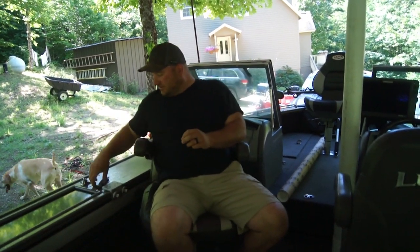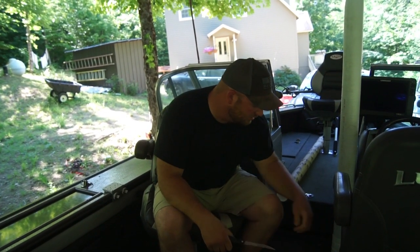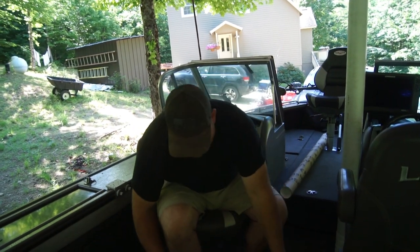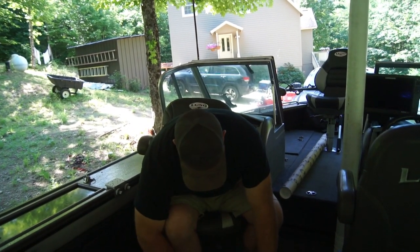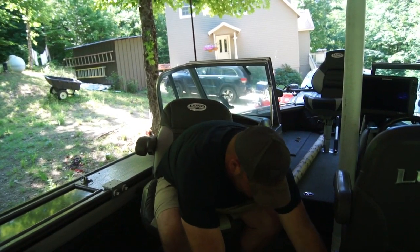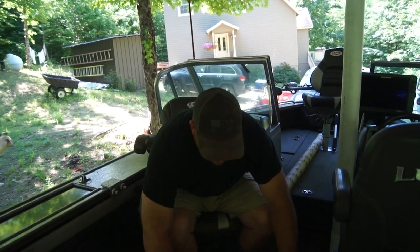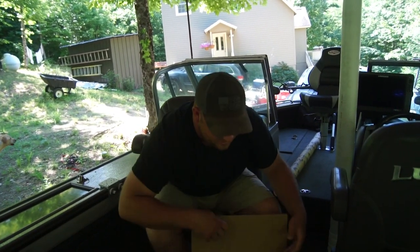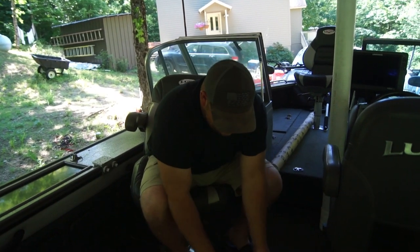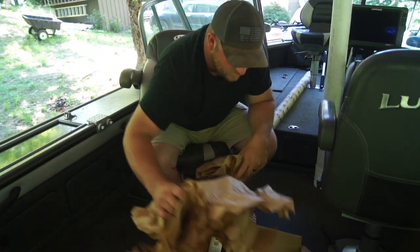Hey everybody, just got a big order here from Fish USA — a bunch of trolling stuff for trout and salmon, and I figured I'd share with you the unboxing of it. I've got a trip planned this August up in Lake Ontario, so what better reason to stock up.